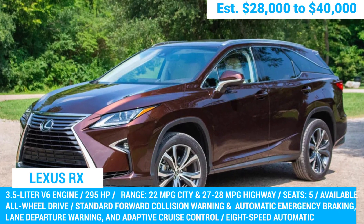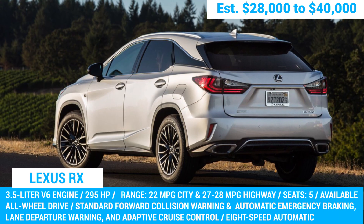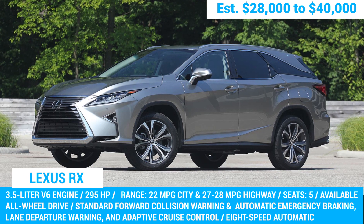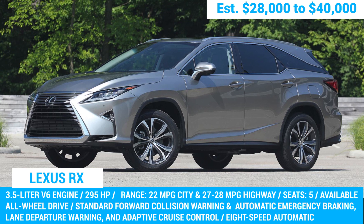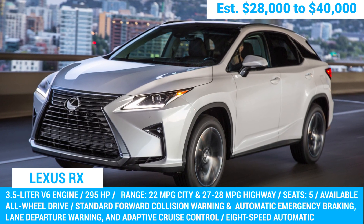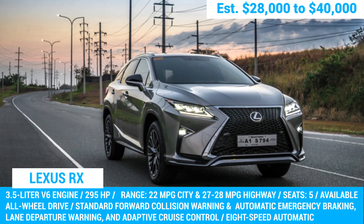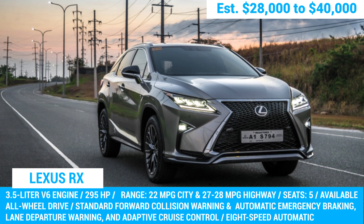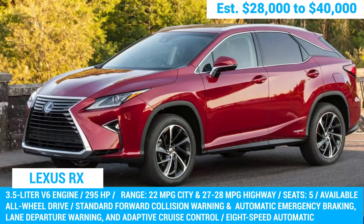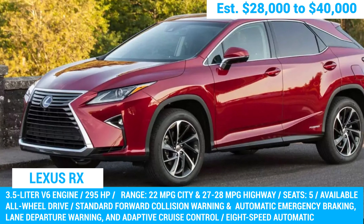Next up is the Lexus RX, a luxurious SUV that oozes sophistication and refinement. If you're in the market for a used one, we suggest going for the 2017 and 2018 models, which have proven to be particularly reliable. These handle like a dream, thanks to their precise steering and responsive suspension system. Equipped with a potent V6 engine cranking out a robust 295 horsepower, you'll have no trouble cruising down the highway or tackling any steep hills.